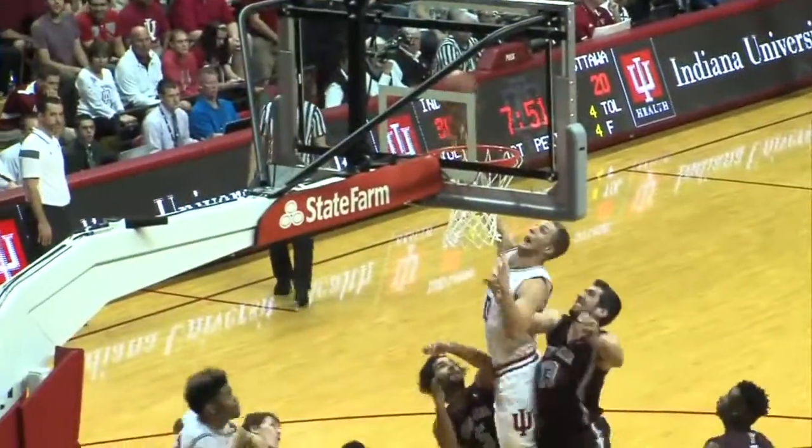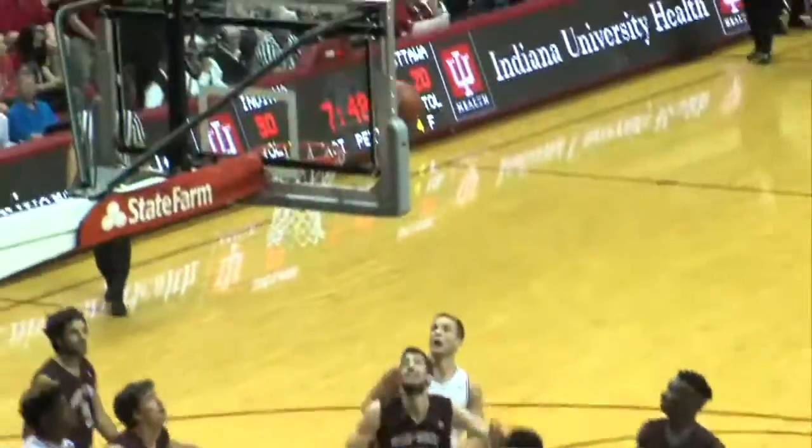Troy Williams pretty good as well — he had 12 points, nine boards, as IU wins 82-54.